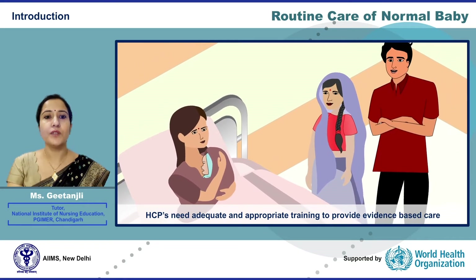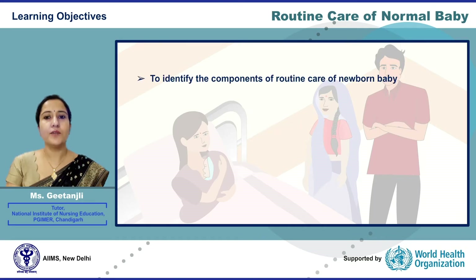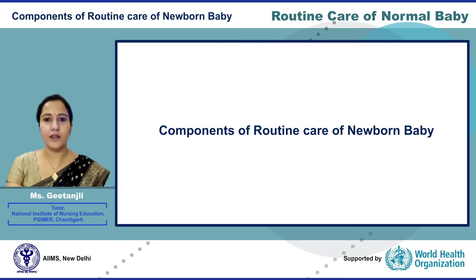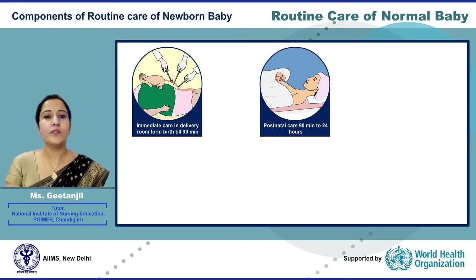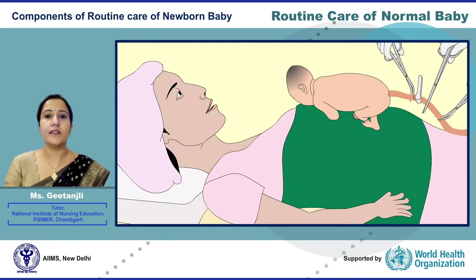The objective of this presentation is to identify routine care components and provide evidence-based care to the newborn baby. The components of routine care include: immediate care in the delivery room from birth till 90 minutes, postnatal care from 90 minutes to 24 hours, day-to-day care, family education, and discharge.